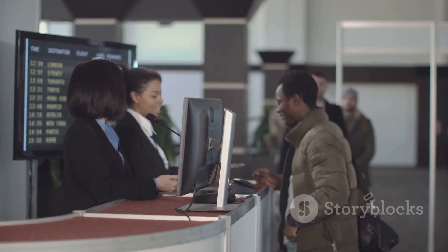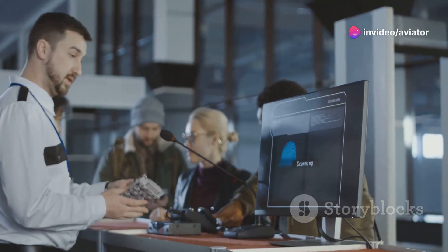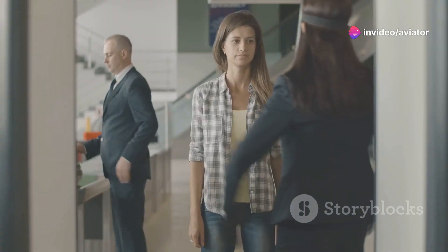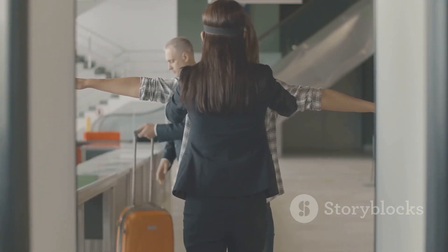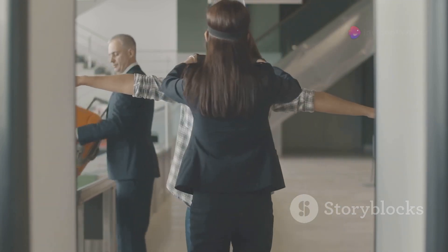Let's start with the basics. Why do we even have these body scanners in airports in the first place? It's all about security. Before these scanners came along, airport security relied heavily on metal detectors and physical pat-downs. While those methods were somewhat effective, they weren't foolproof.